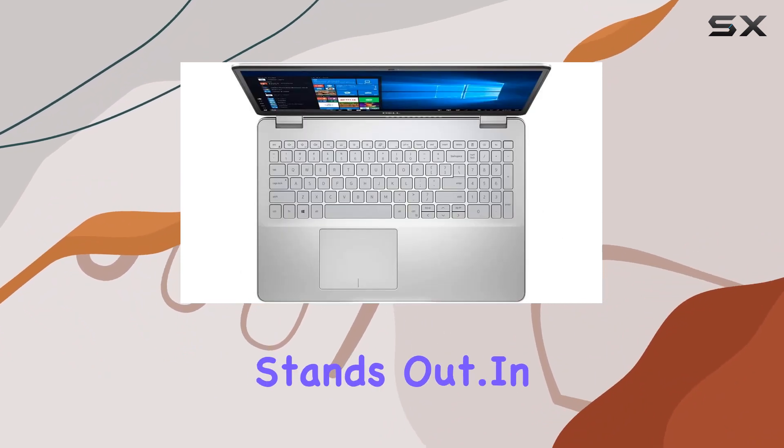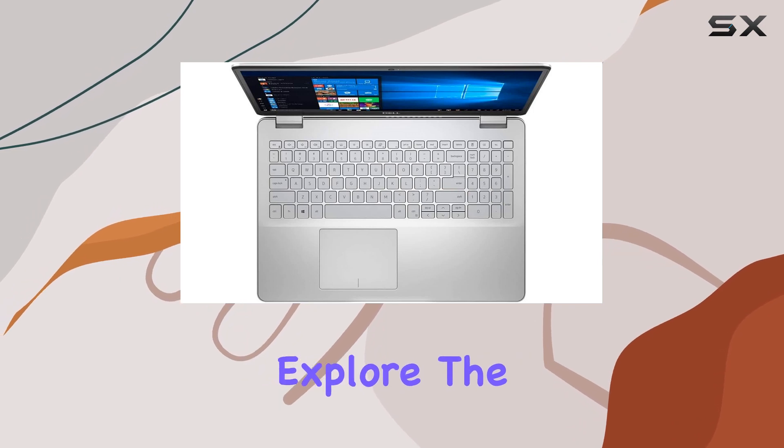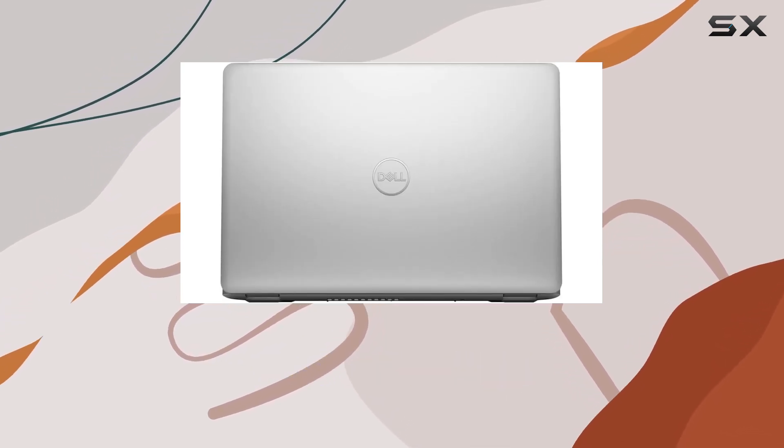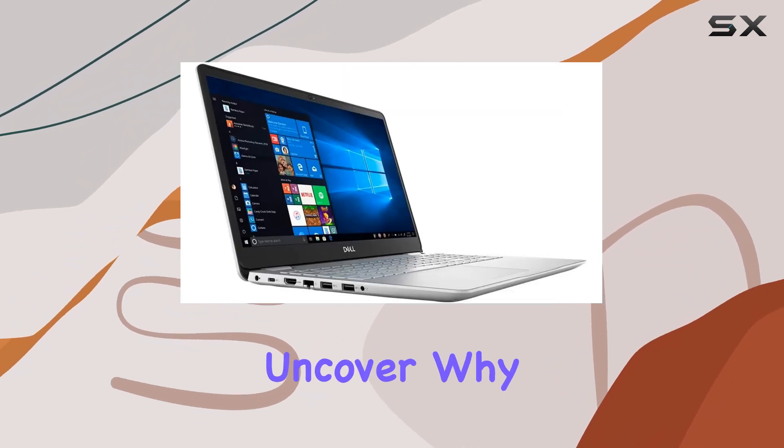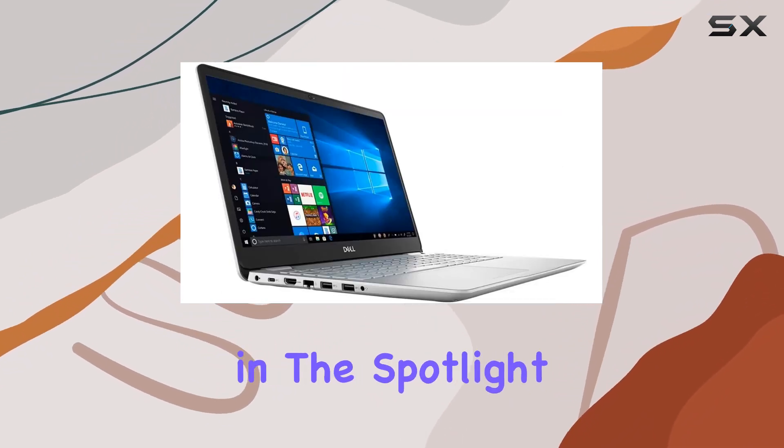In this video, we will explore the key features, performance capabilities, and why this might be the ideal laptop for your needs. Stay tuned to uncover why the Dell Inspiron deserves a spot in the spotlight.